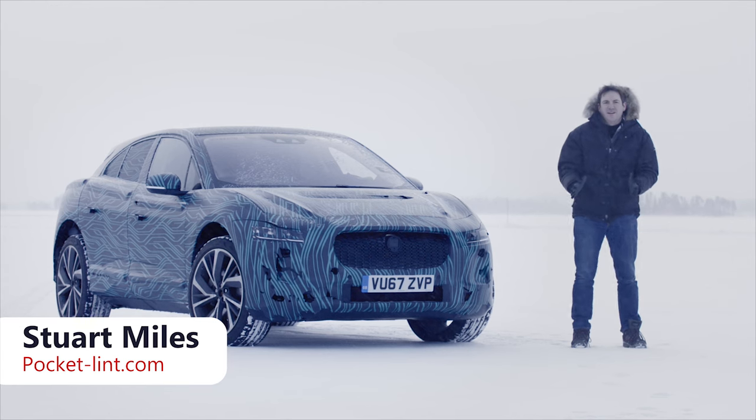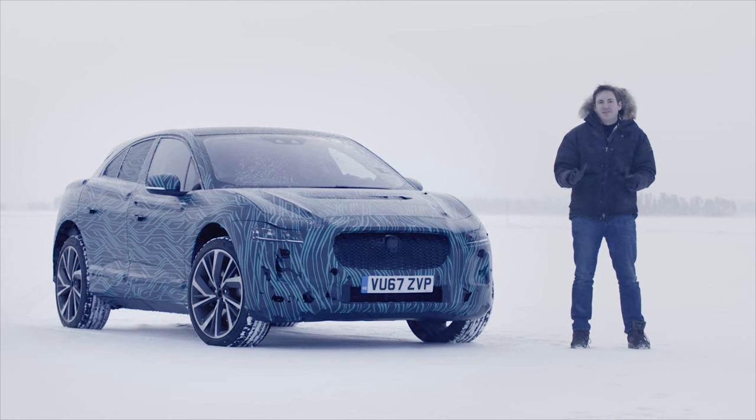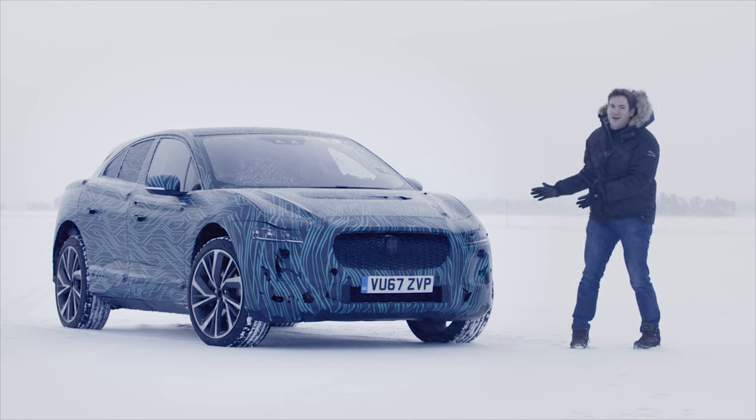So here we are. We're in Arjeplog in Sweden. It's minus 16 degrees, pretty cold. We've traveled this far north — we're almost at the Arctic Circle — and we're here to see this car.